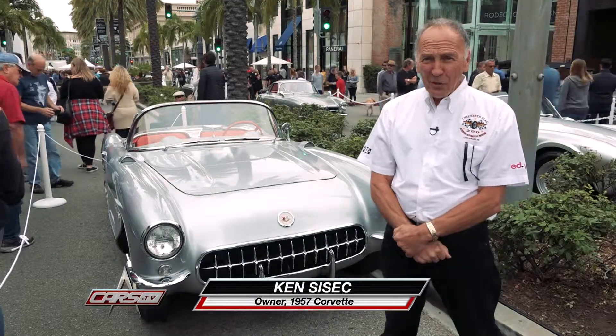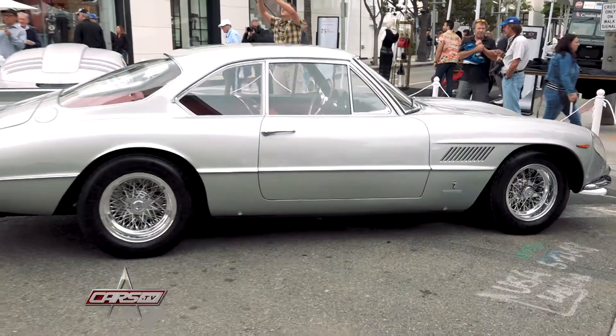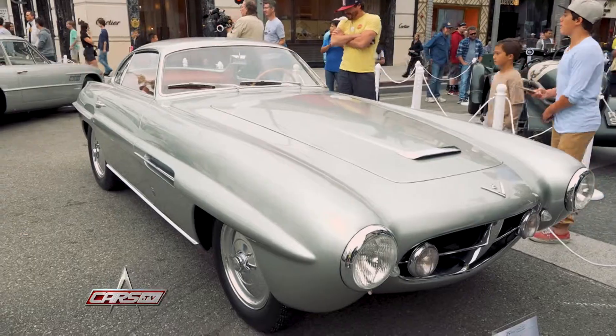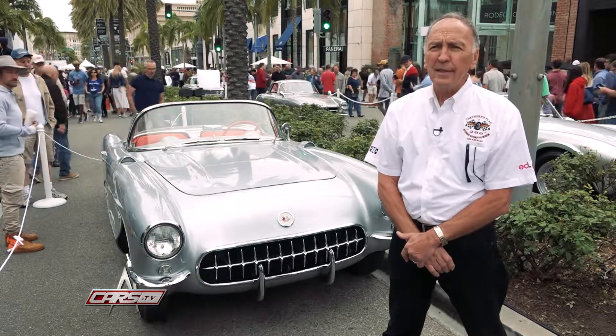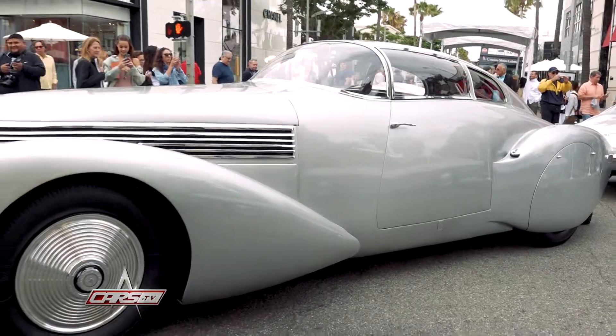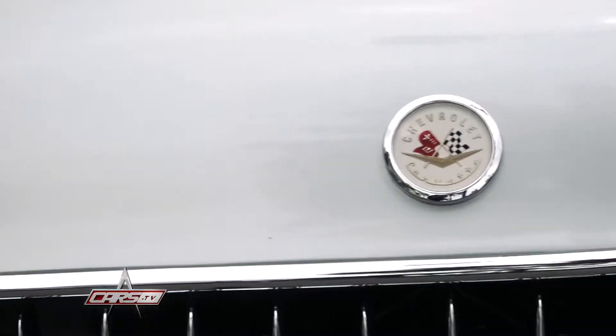Welcome to the Concours d'Elegance here on Rodeo Drive in Beverly Hills — the 25th anniversary of the show. I've had cars here a couple of times before; it's just a fun event socially and automotive-wise. They wanted silver cars because of the anniversary event, so I volunteered to bring this car here. It's a '57 Corvette.